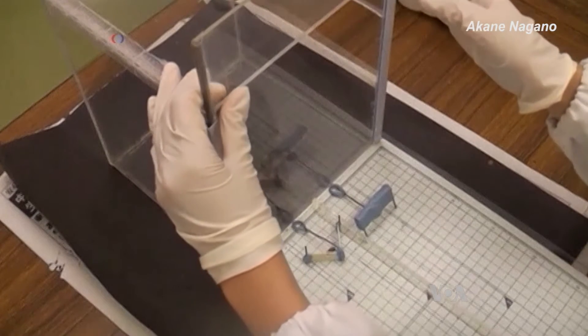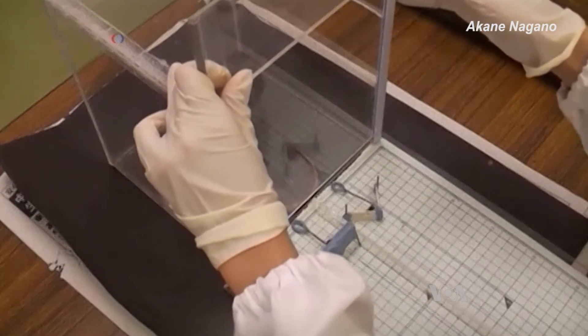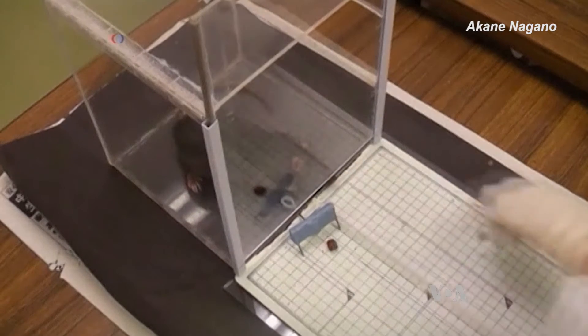The rats were also able to get food using these small rakes. The only time the rats ran into trouble was when the rakes had transparent blades, suggesting the rats can't see well enough to make the right choice.